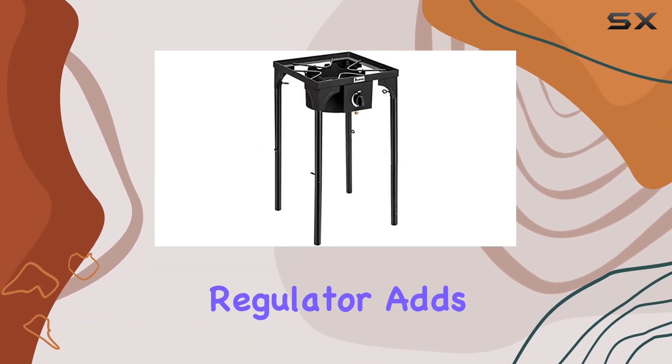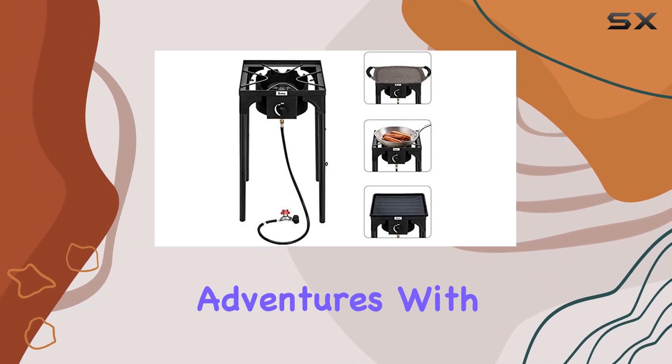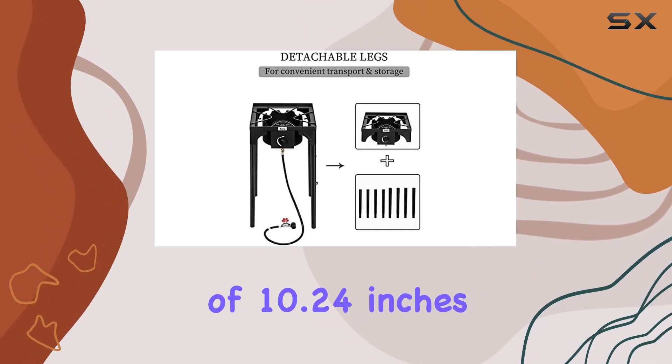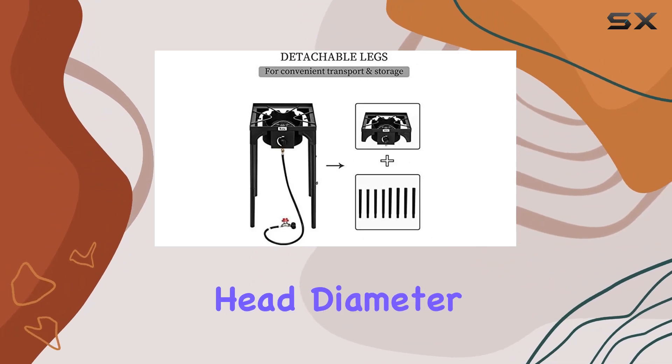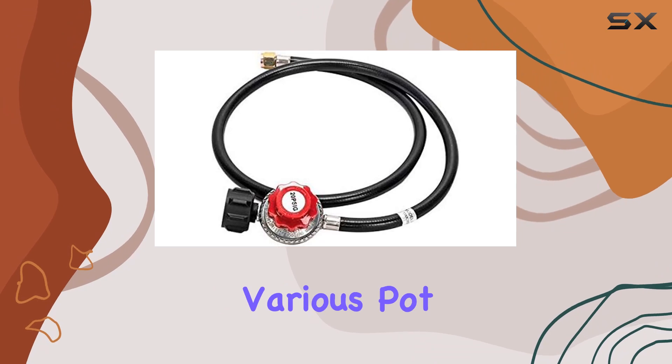The CSA-listed regulator adds an extra layer of safety, giving you peace of mind during your culinary adventures. With a burner diameter of 10.24 inches and a furnace head diameter of 5.51 inches, this stove accommodates various pot sizes.